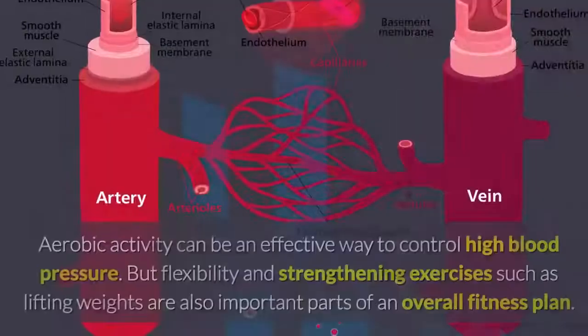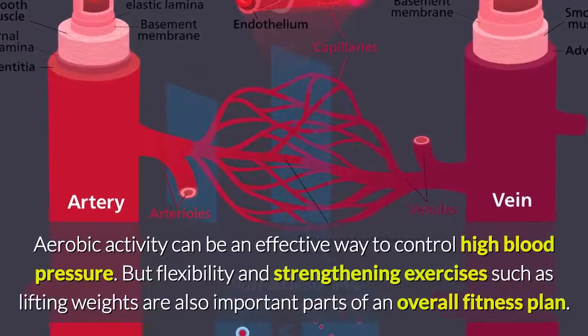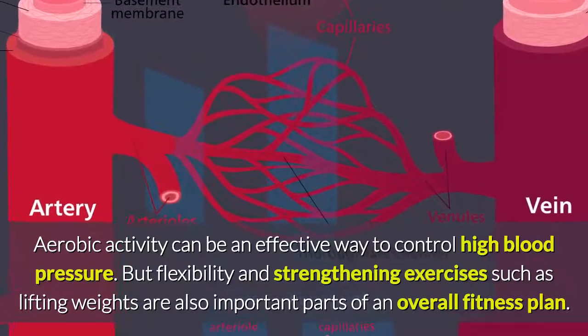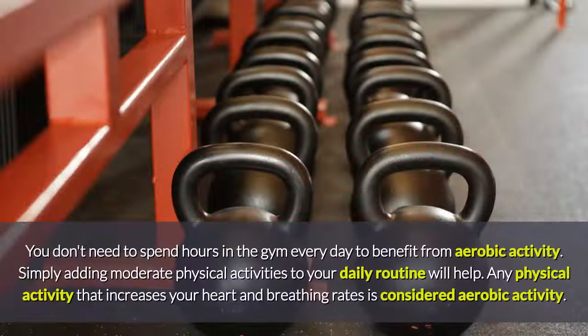How much exercise do you need? Aerobic activity can be an effective way to control high blood pressure, but flexibility and strengthening exercises such as lifting weights are also important parts of an overall fitness plan. You don't need to spend hours in the gym every day. Simply adding moderate physical activities to your daily routine will help. Any physical activity that increases your heart and breathing rates is considered aerobic activity.